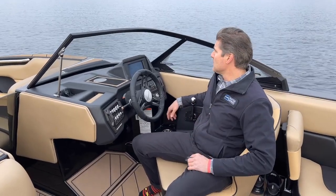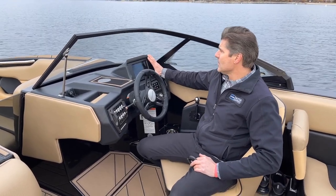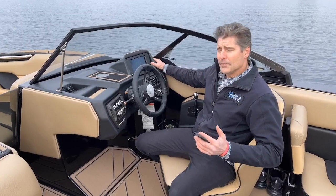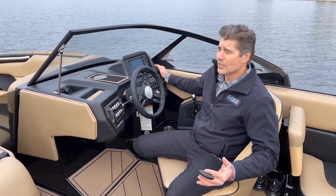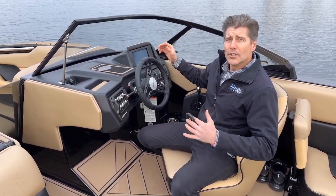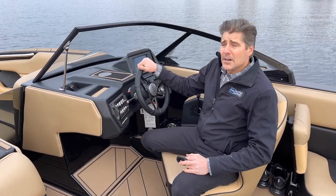Here we are at the helm of this Moomba Mojo — nicely appointed. Moomba gives you two dash options on this model: you get a 7-inch touchscreen, which this boat is equipped with, or you can do the standard 4.3-inch screen. Both work great, and both come with Auto-Wake technology as standard. What Auto-Wake does is, as you cruise down the lake with your ballast filled, it takes into account where people are sitting in the boat and either draws water or spits water to maintain the optimum pitch and roll for your surf wave — pretty cool technology in a Moomba.